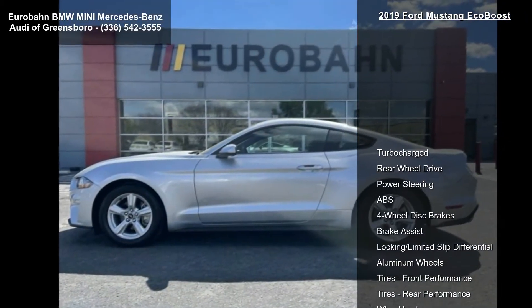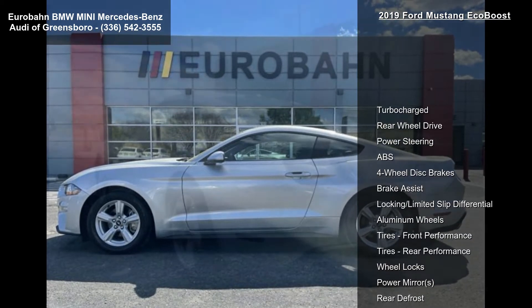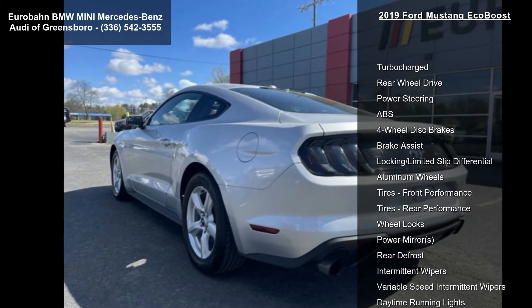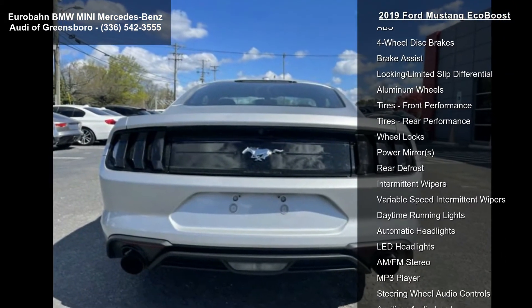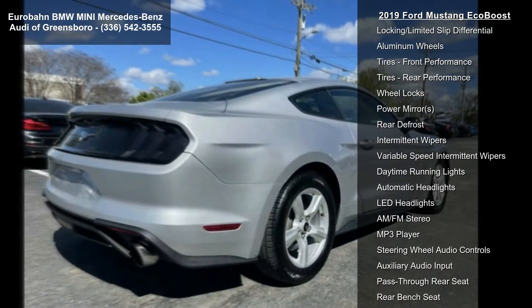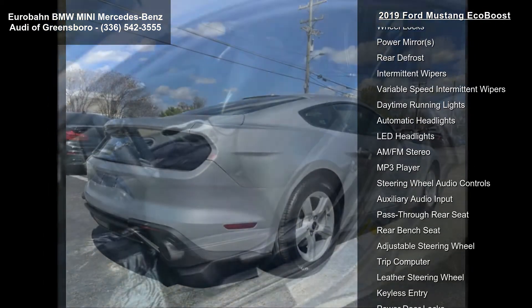Enjoy these notable features: turbocharged, rear-wheel drive, power steering, ABS, four-wheel disc brakes, brake assist, locking limited slip differential, aluminum wheels and tires, and front performance.